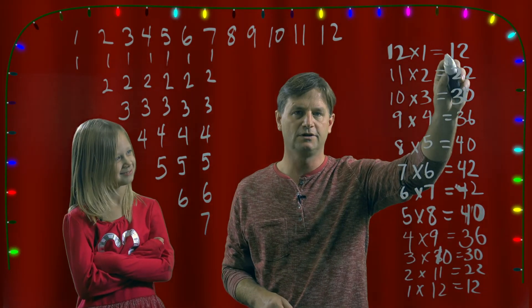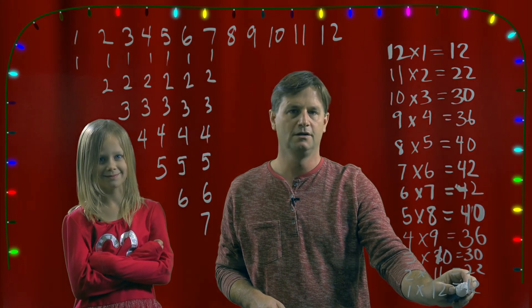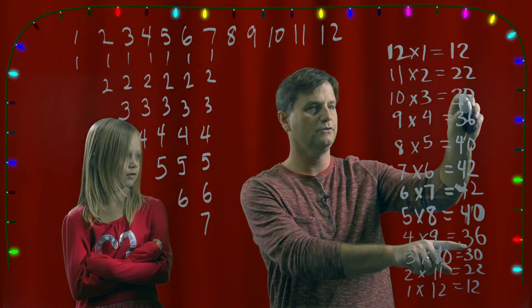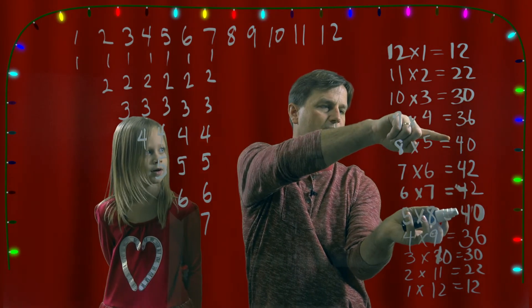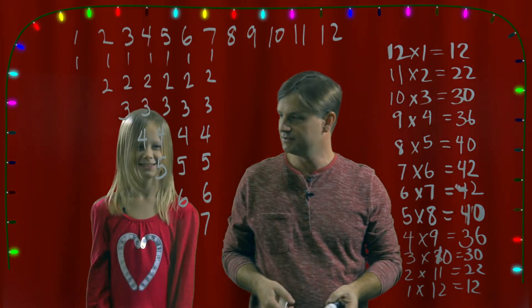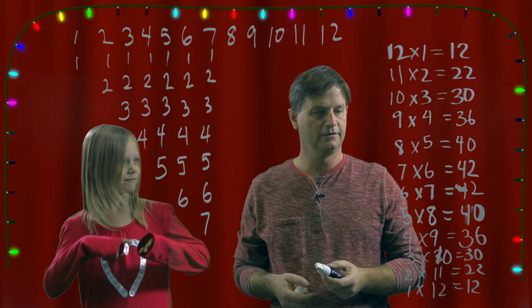So we see that we start here and go to here, and they match up: twelve and twelve, twenty-two and twenty-two, thirty and thirty, thirty-six and thirty-six, forty and forty, and forty-two and forty-two. So the answer to our question — what do we get the most of? Forty-two!